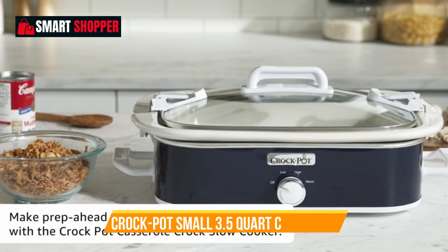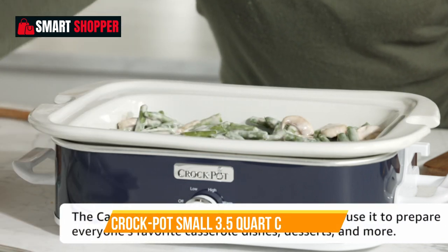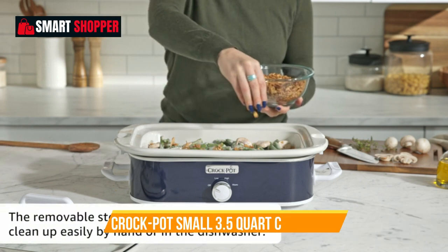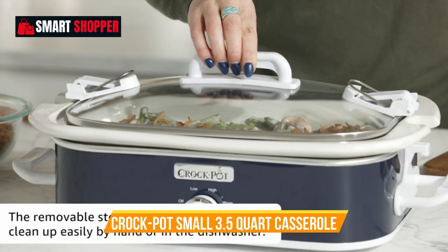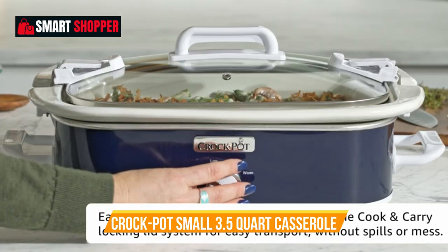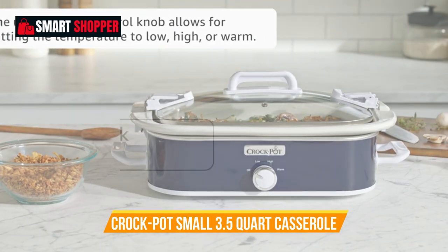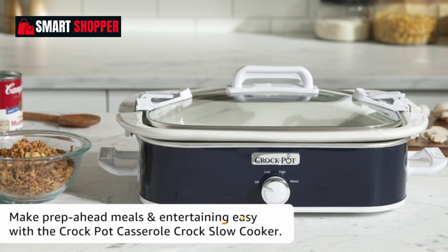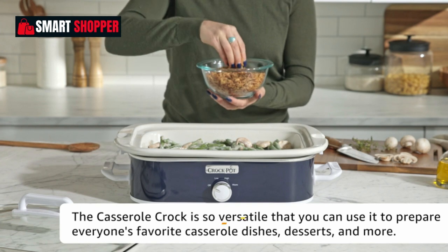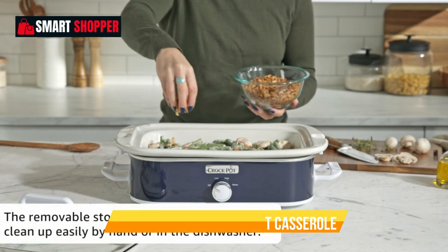Number 1: Crock-Pot Small 3.5-Quart Casserole. The Crock-Pot Small 3.5-Quart Casserole Manual Slow Cooker and Food Warmer in Charcoal is the perfect kitchen companion for those looking to create delicious, fuss-free meals. With its 3.5-quart capacity, this compact slow cooker is ideal for smaller households or for preparing side dishes and appetizers. Designed with simplicity in mind, the manual control settings allow you to adjust the cooking time and temperature according to your recipe.